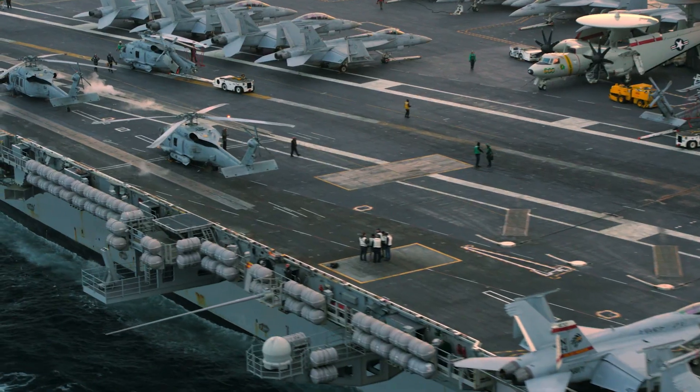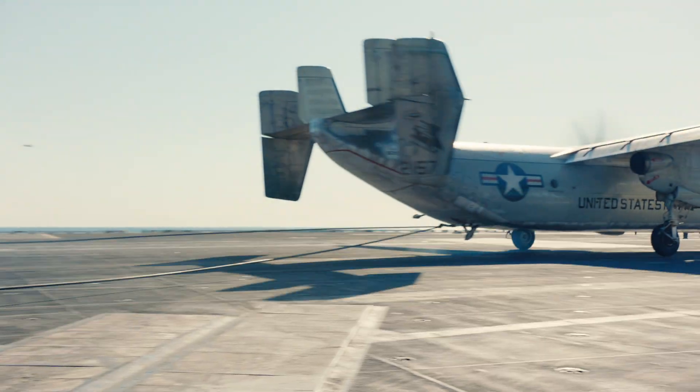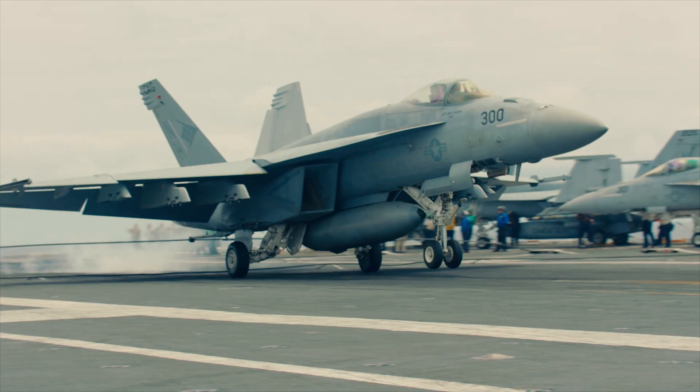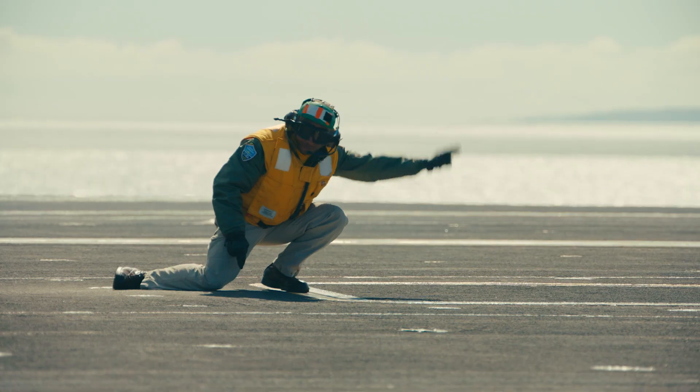The flight deck is such a fast-paced, crazy environment. The actual launch and recovery of aircraft at sea is what we do. We have four catapults — we can be recovering aircraft and launching aircraft at the same time. We have two on the waist and two on the bow. You're taking an aircraft that weighs so much and literally slingshotting it off of a boat. It's insane.